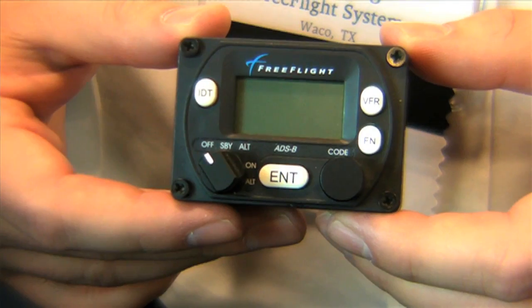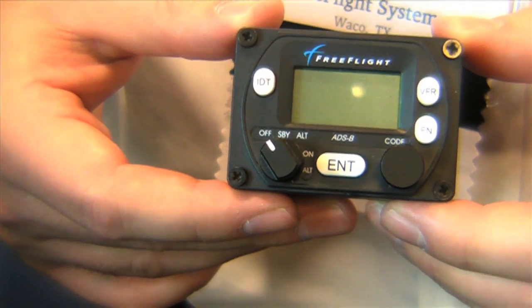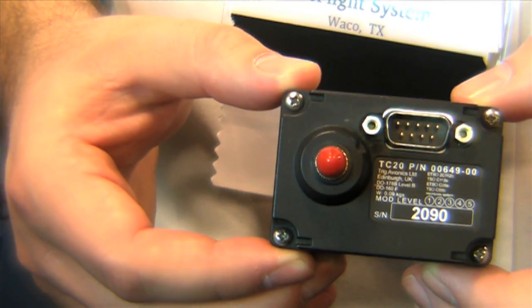The nice thing about this box is it's a very simple box. This is the entire solution that's in my hand right here. With the control head, that's everything that you're going to put on the panel. With this box you're going to continue to fly today the way that you were flying yesterday and the way you were flying ten years ago.